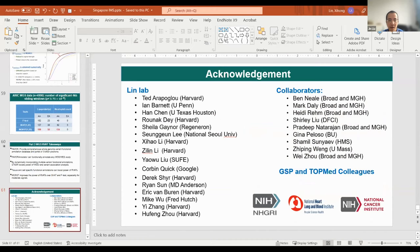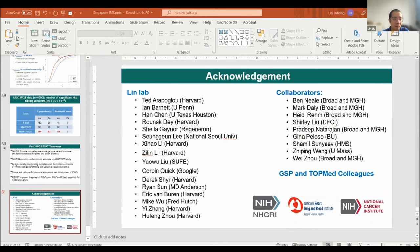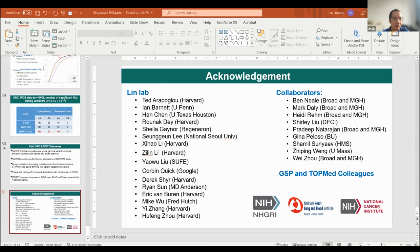Thank Dr. Lin for your last talk. Any questions? I have a question — for the ACAT method, how is the control of genomic inflation? We basically use ancestry PCs and the sparse GRM to control for population structure and relatedness. So if you look at the QQ plot, it has a beautiful 45-degree line — the genomic control is well controlled.